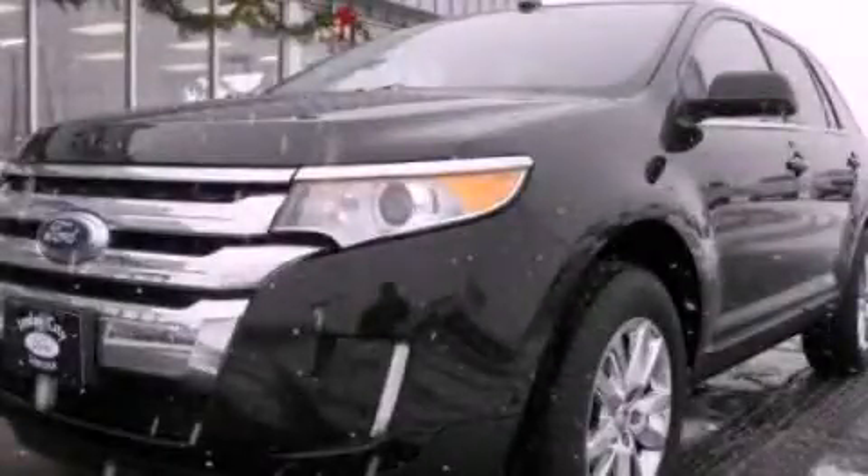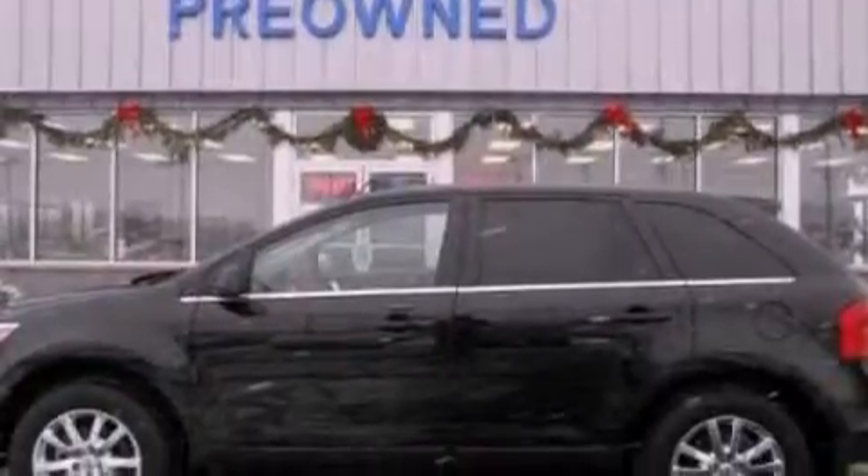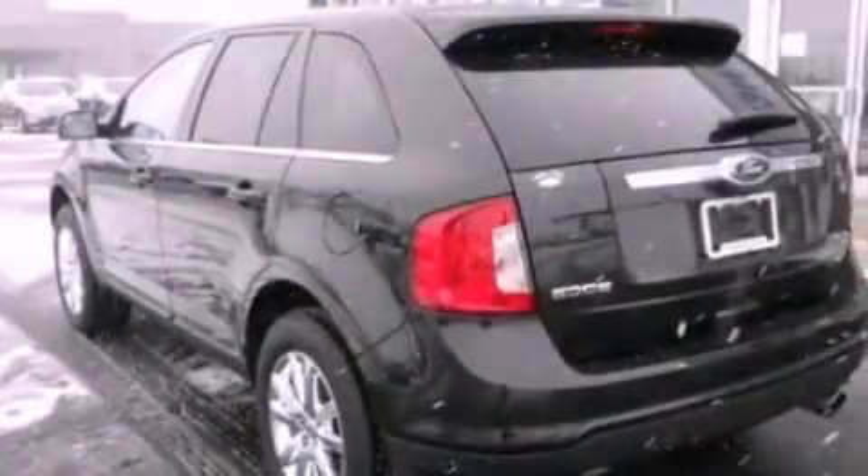This is a 2013 Ford Edge, functional utility for a modern lifestyle. It has a 3.5-liter six-cylinder engine and an automatic transmission.